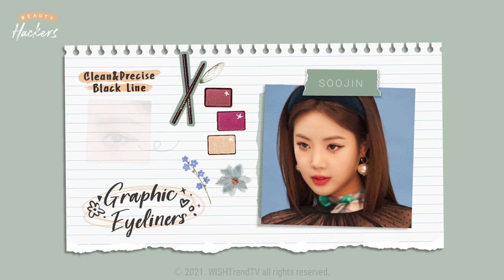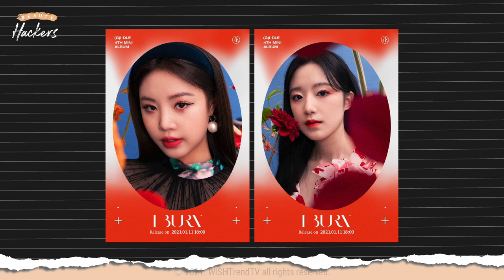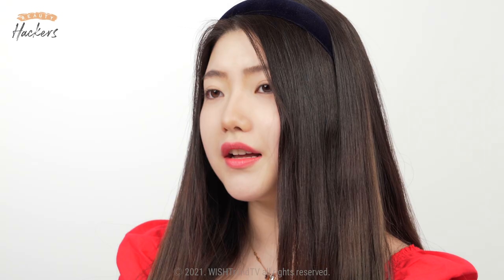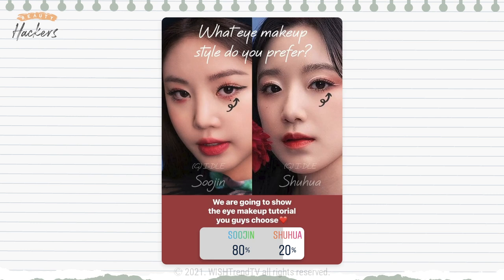Soojin's graphic eye-line. The black negative space eye-line's point is the clean, precise black line. In the concept photos of G-idle's recent January comeback mini-album Eyeburn, two members had a graphic eyeliner look. Soojin gave an alluring feel with her black graphic eyeliner, while Shu-hua gave a dreamlike feel with her white graphic eyeliner. We held a survey with you guys, the trenders, and Soojin's makeup look had an overwhelming response. So today, I'm going to show you Soojin's eye makeup look.